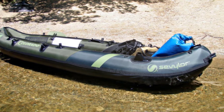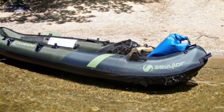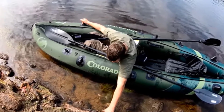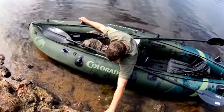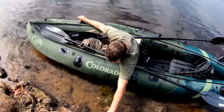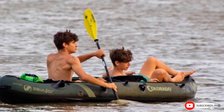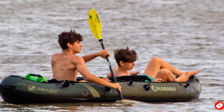The main problem people seem to have had with the Sevylor Colorado 2 is the placement of the fishing accessories and rod holders, as they can be easily bumped into whilst rowing. Furthermore, there's no pump included in the package, meaning you have to purchase one separately, adding to the overall price.